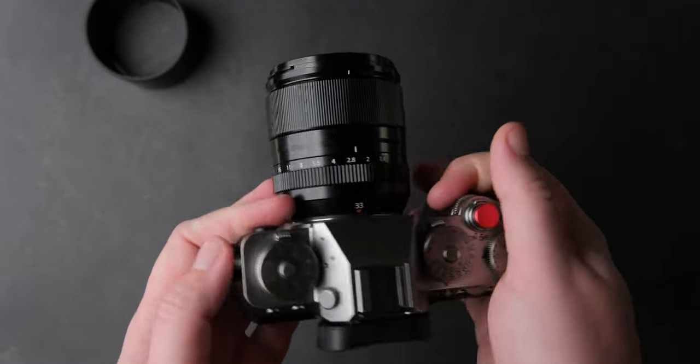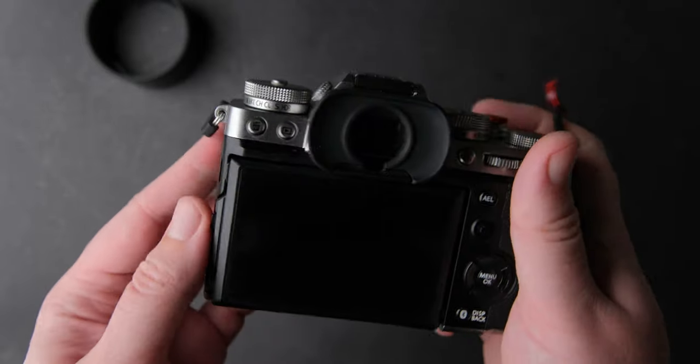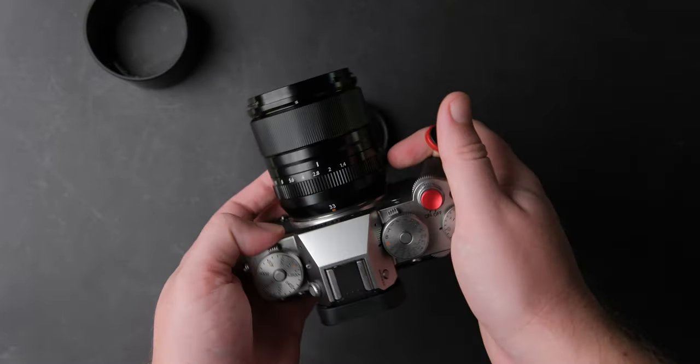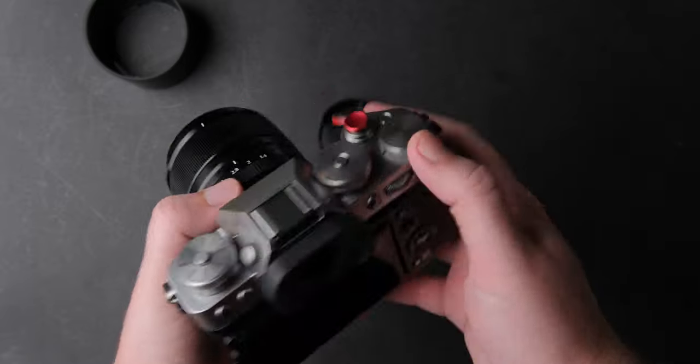It's a good thing I still have a bit of warranty. I'm not saying all X-T5s will have this problem, maybe it is just my unit, but it is still a disappointment.